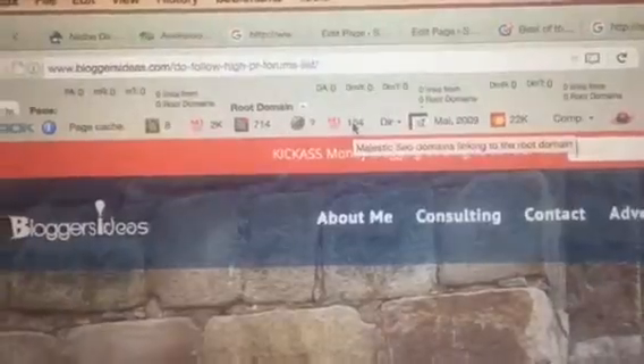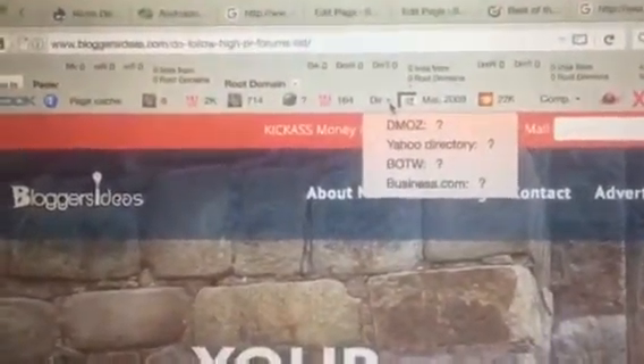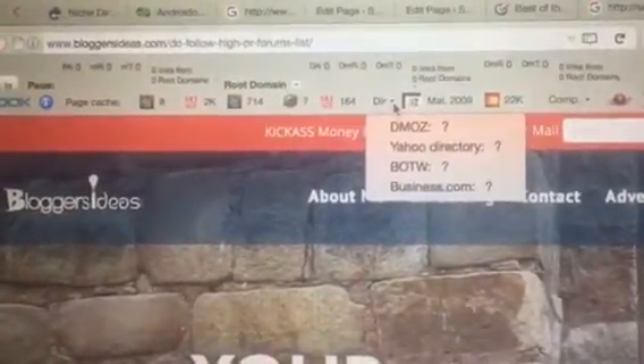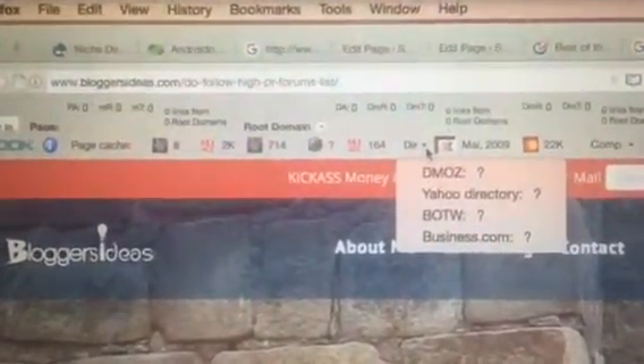Here we have the directories that you're listed on. The best way to get backlinks is lists like this. If you Google 'do-follow forums high PR,' you'll get this site — it'll come up. There's a...